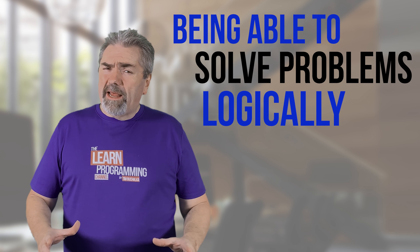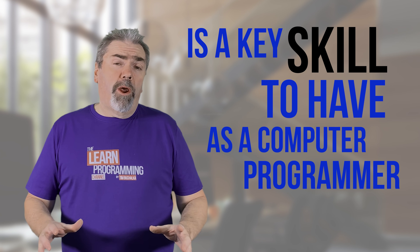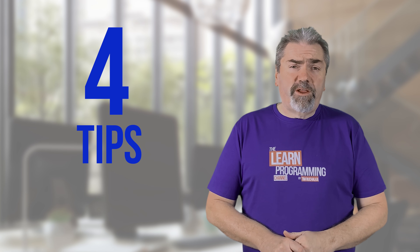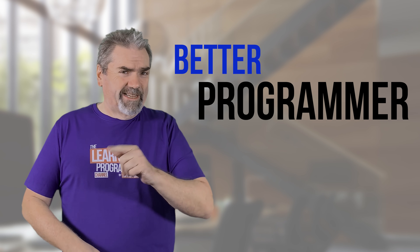Being able to solve problems logically and thinking logically is a key skill to have as a computer programmer. But how do you get better at logic and actually solving problems? I've got four tips in today's video which will help you become a better logical thinker and ultimately become a better programmer in the process.